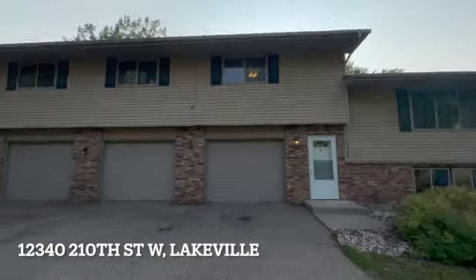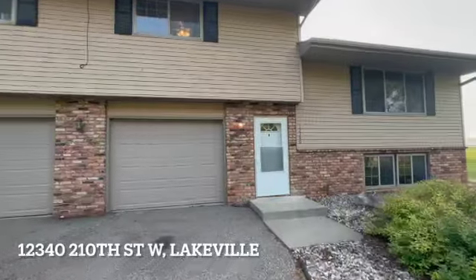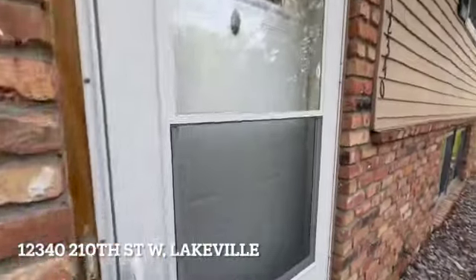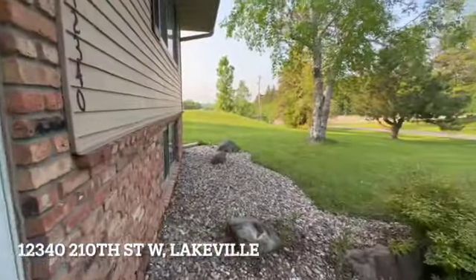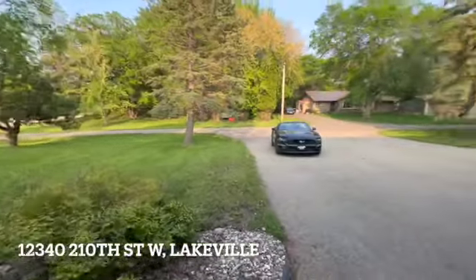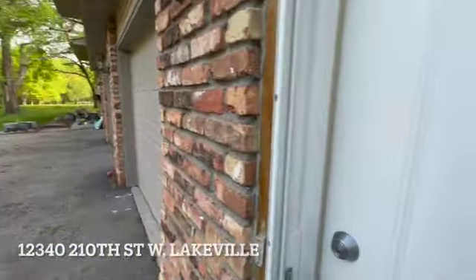Welcome home. This is a duplex here. So you'll see, we're going to head on in — this one has the one-car garage stall. Tons of space inside. You're actually going to absolutely love this. But look at this yard space. How great is that? Nice little tucked-in neighborhood. We're going to head on inside.